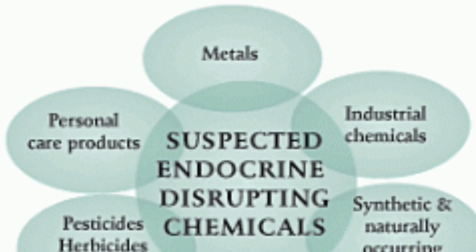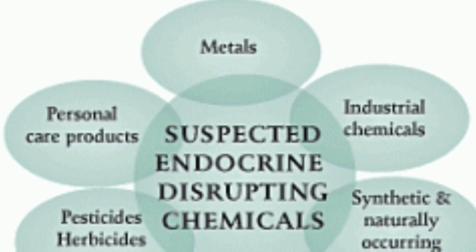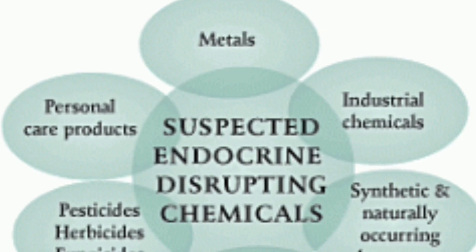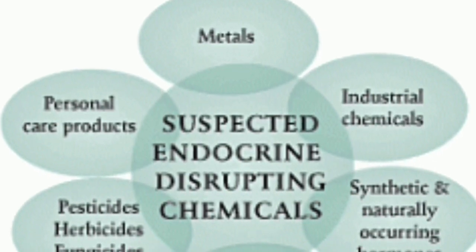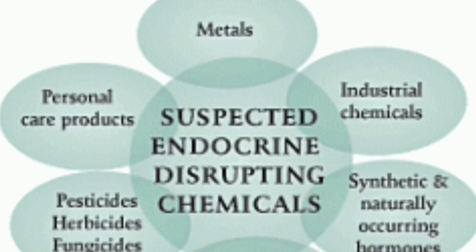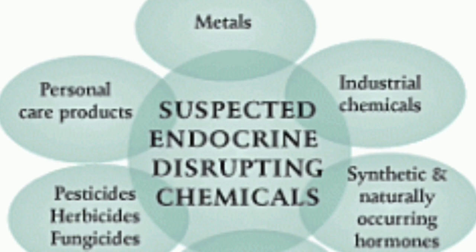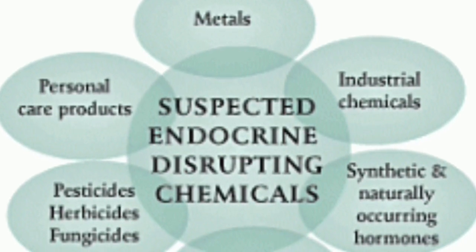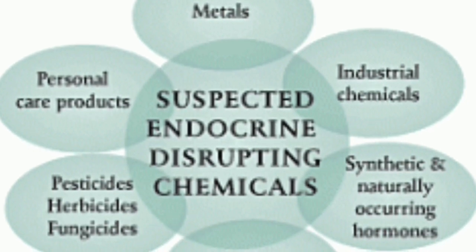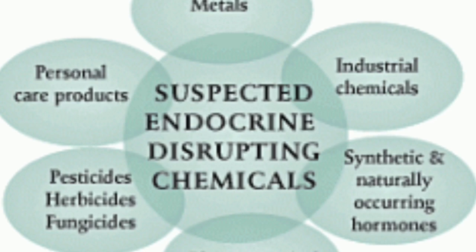Another huge part of getting your hormones in check is stopping the use of things that disrupt the endocrine system — the system that controls your hormones. This includes heavy metals, industrial chemicals, and many personal care products that are not organic. The book talks about staying away from personal care products that contain parabens, sodium lauryl sulfate, and pesticides — which is why it's very important to buy organic. You can look up the 'dirty dozen' to see which fruits and vegetables carry the most pesticides. Even your toothpaste should be checked for hormone-disrupting ingredients.